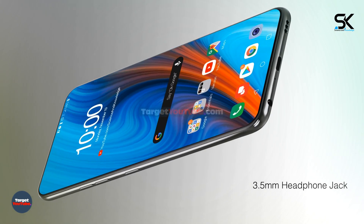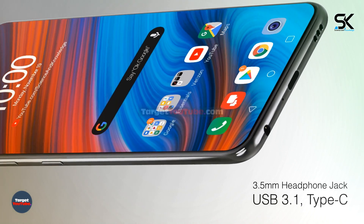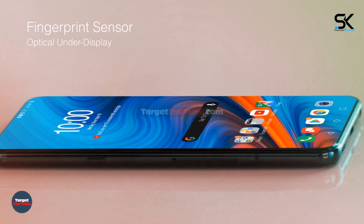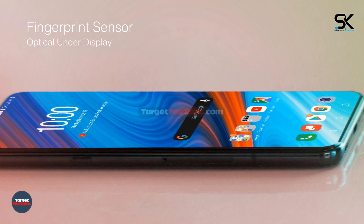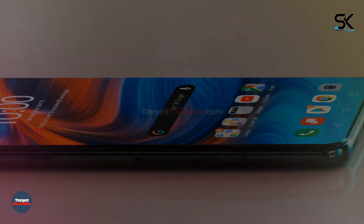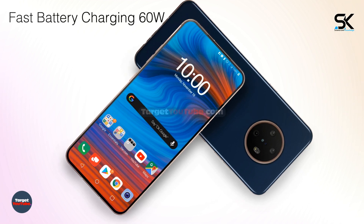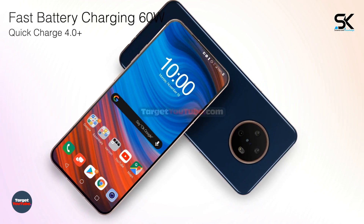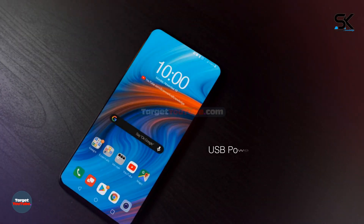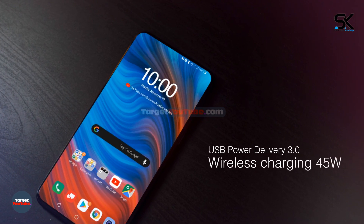3.5mm headphone jack, USB 3.1 Type-C with USB Power Delivery 3.0, and wireless charging at 45 watts.